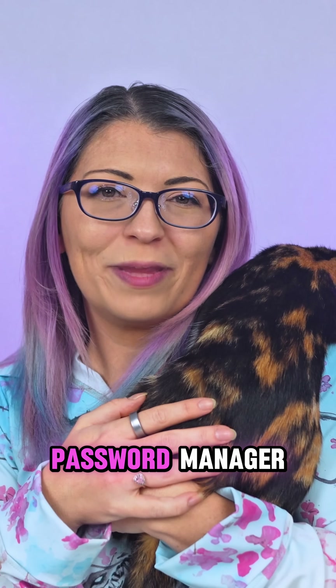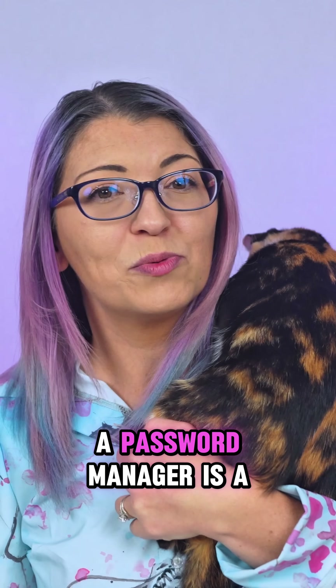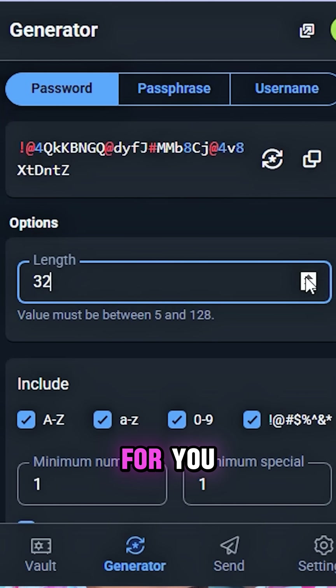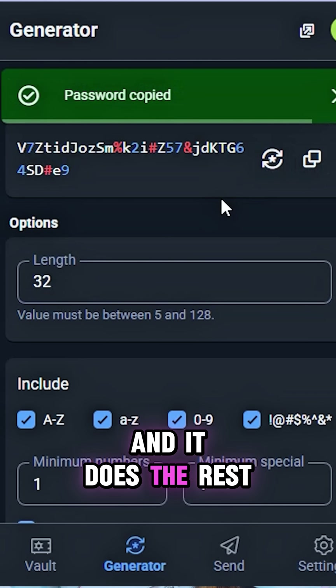Today, we are setting up a password manager, because your brain should not have to remember 200 logins. A password manager is a secure vault that stores all your logins in one encrypted place. It can also create stronger passwords for you. All you have to do is remember one master password, and it does the rest.